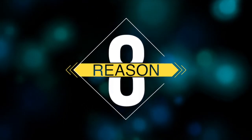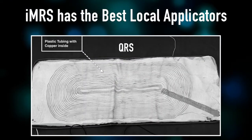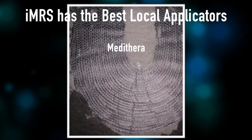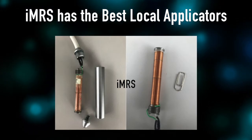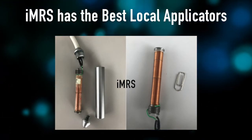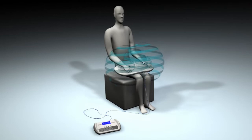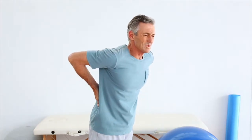Reason number eight is the IMRS has the best local applicators. I've actually dissected several PEMF devices and looked inside, including the Metathera, the QRS, the Beamer, the OMI, and others. I can tell you without a doubt, it's just obvious when you see the tightly wound pure copper coils that it's just the best quality, and you're going to get the strongest and most effective magnetic flux coming out of those particular applicators. Very high quality, and that's again important for localized pain relief.